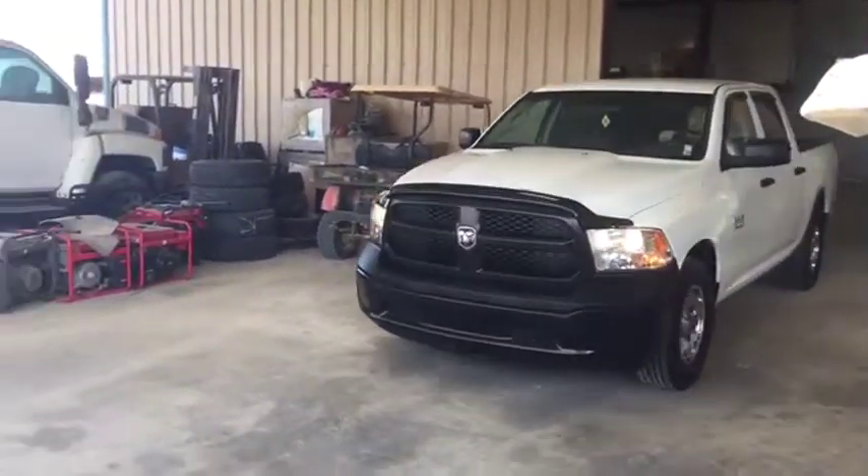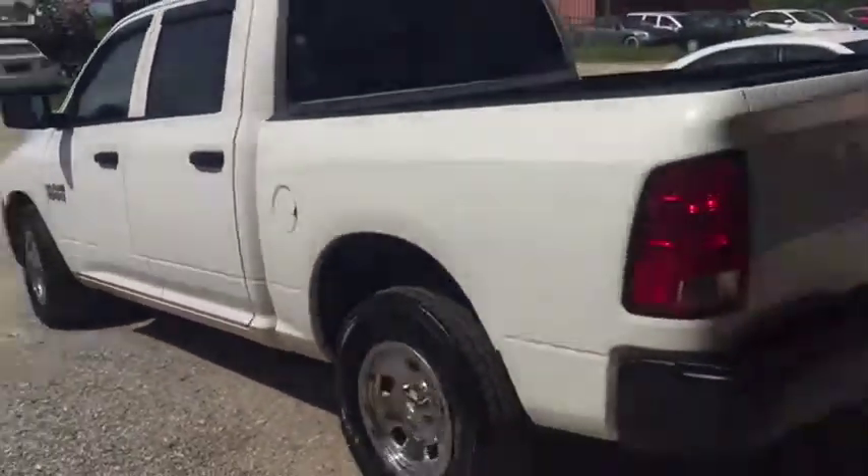We're going to do the drive-out video on this 2013 Ram 1500. Very nice truck here — only has 107,000 miles.